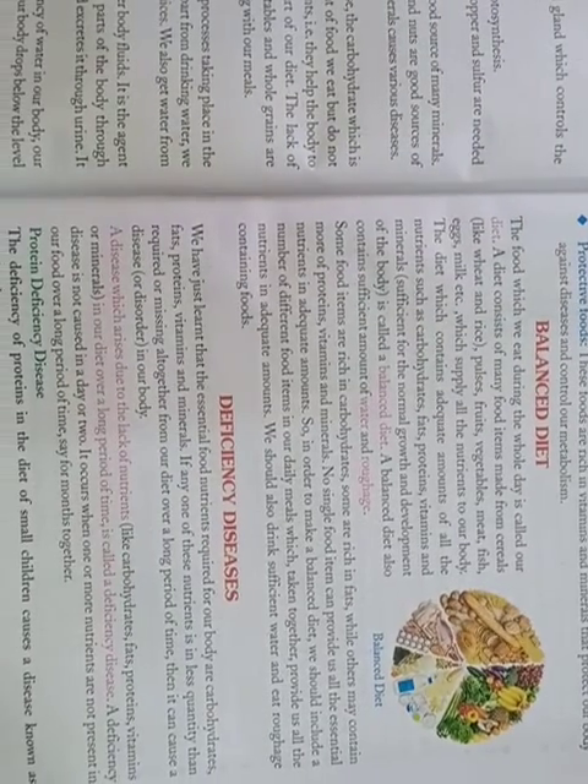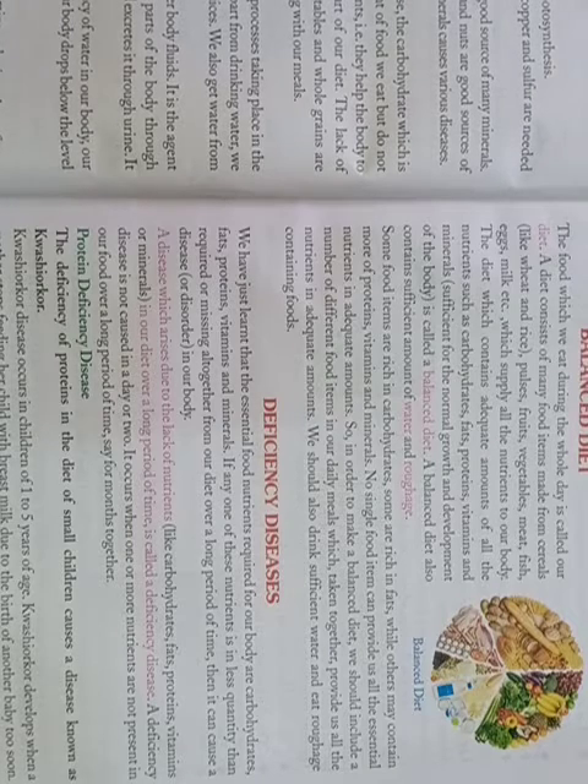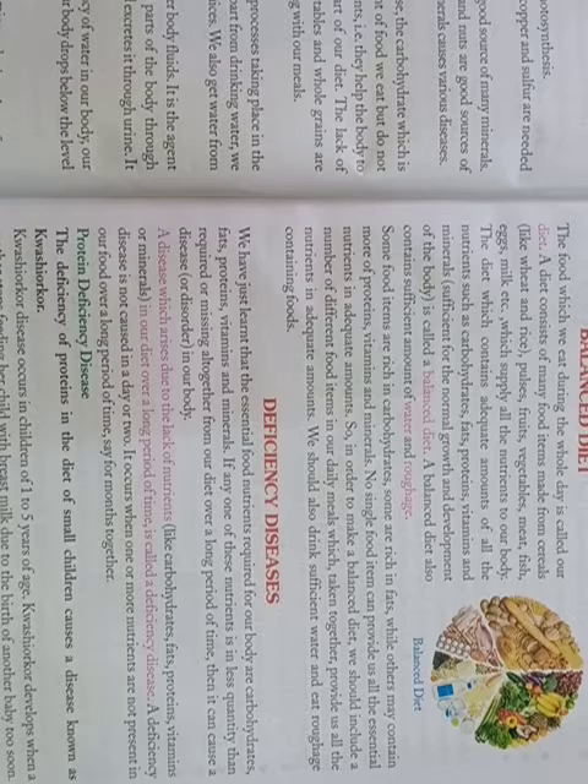The nutrients required for our body are carbohydrates, fats, proteins, vitamins and minerals. If any one of these nutrients is present in less quantity than required, or is missing from our diet over a long period of time, it can cause a disease in our body. A disease which arises due to the lack of nutrients like carbohydrates, fats, proteins, vitamins or minerals in your diet over a long period of time is called a deficiency disease. A deficiency disease is not caused in a day or two; it occurs when one or more nutrients are absent from our food over a long period of time, say for months together.